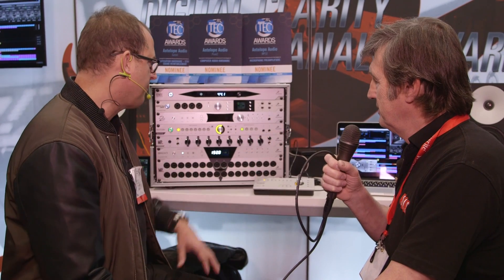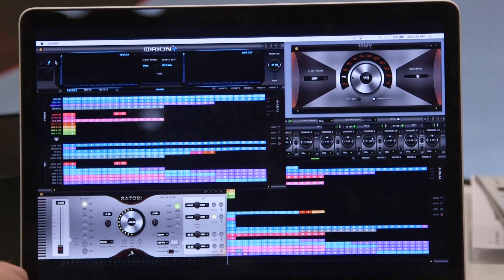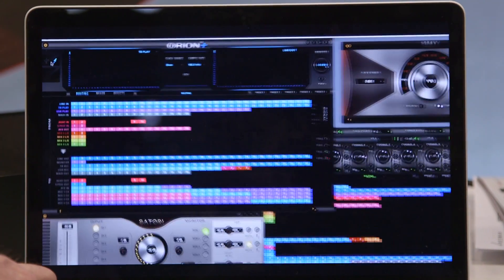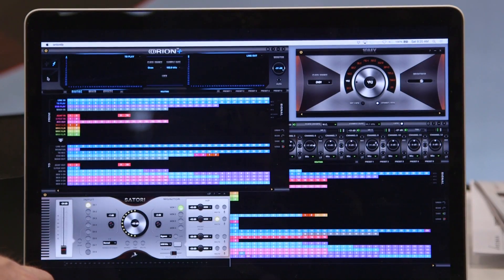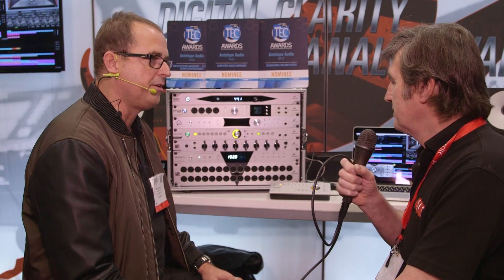It's got a software control app and it's performing very, very well — actually outperforming our old technology in our high level demos with various end users who have used our stuff for a long time. We're very excited about this new clock entry. After several years without a new clock, this is a pretty exciting thing for us.